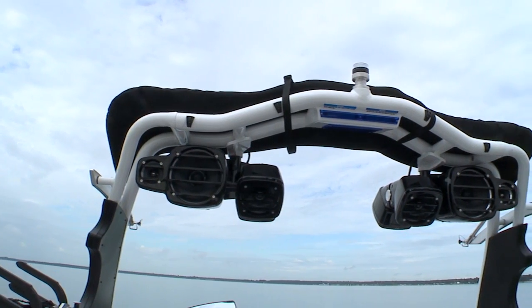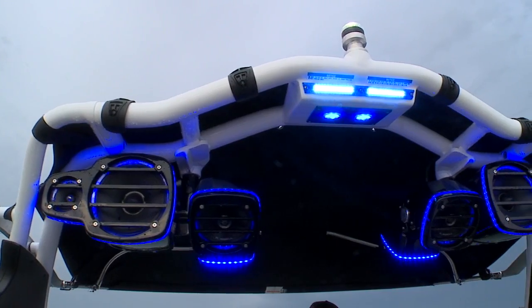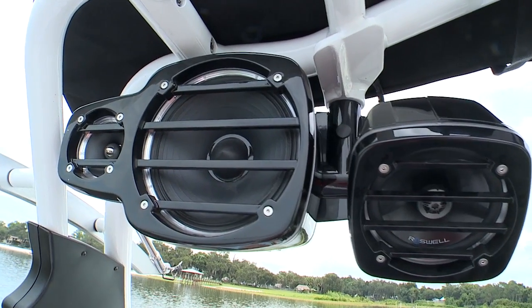And finally, we have the new tower. It has integrated LED lights as well as a zone-specific audio feature, so you can independently control the downward-facing tower speakers as well as the back-facing tower speakers.